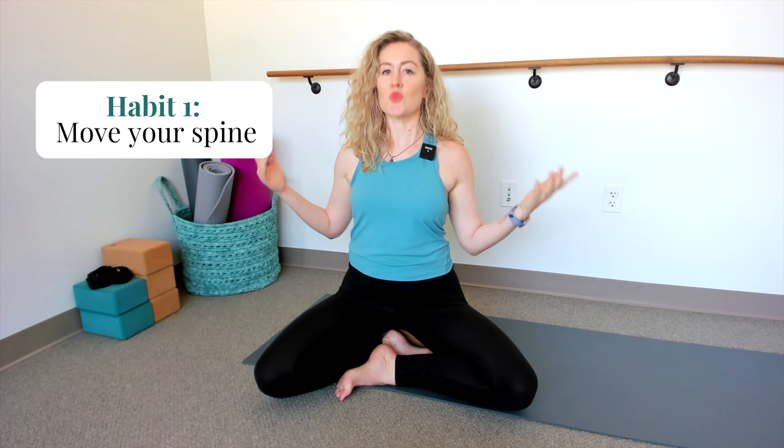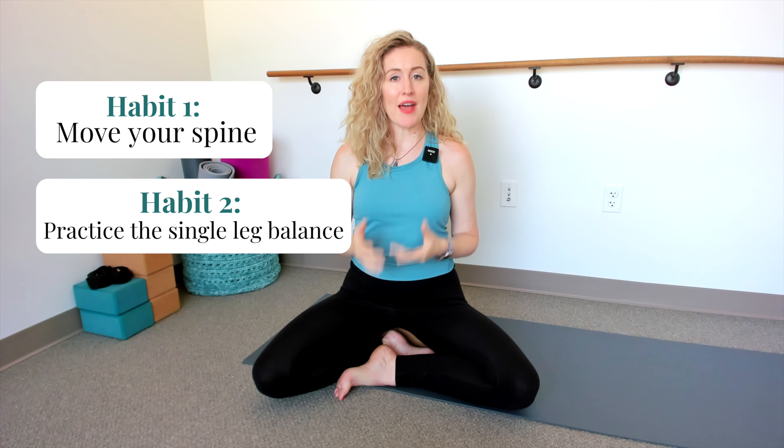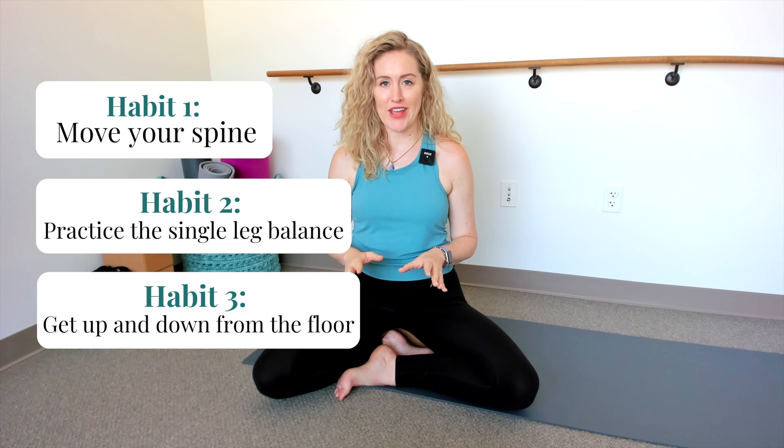Those are the three essential movements you should be doing every single day for healthy aging so you can feel good and keep doing what you love for as long as possible. Quick recap: habit one, move your spine — especially spending time in thoracic extension. Habit two, practice the single leg balance. Habit three, practice getting up and down off the floor every single day. And remember, if you want to try the free balance test and see how your balance compares with others in your age group, sign up at the link in the description. Have a beautiful day and I'll see you next time.